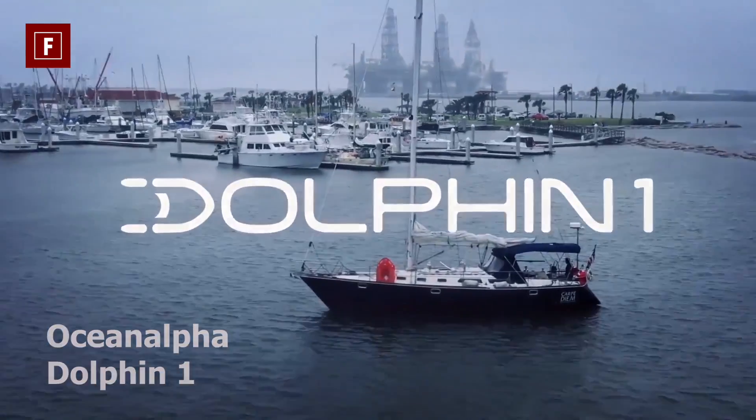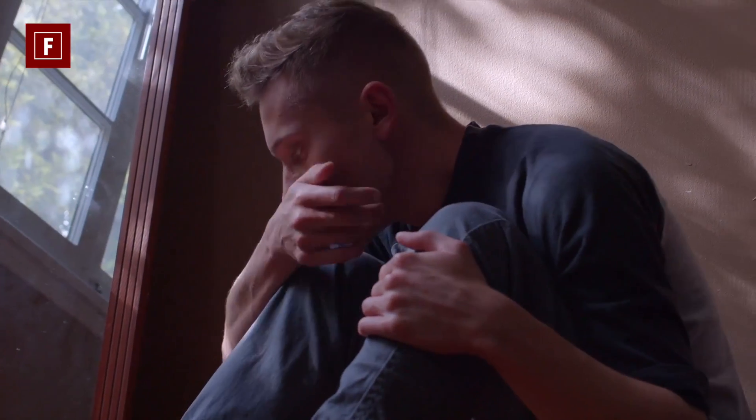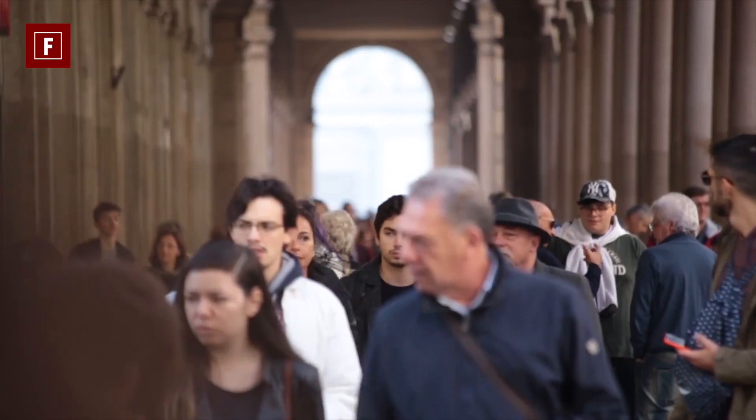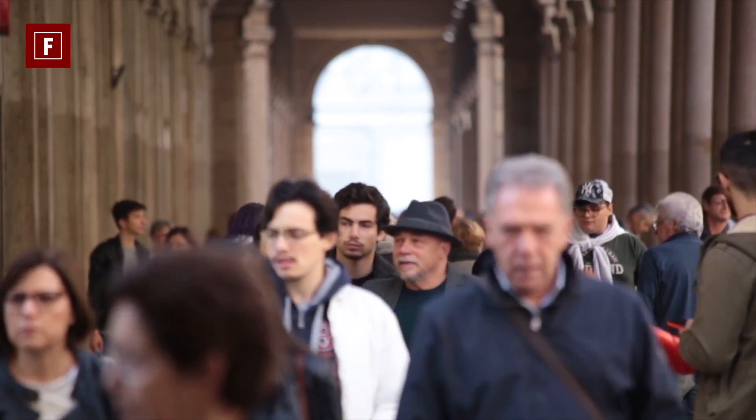Ocean Alpha Dolphin 1. We are all terrified of something at some point in our life — bugs, heights, and water are all real fears because we are human. Specifically, the fear of drowning is one of the most common anxieties humans have.